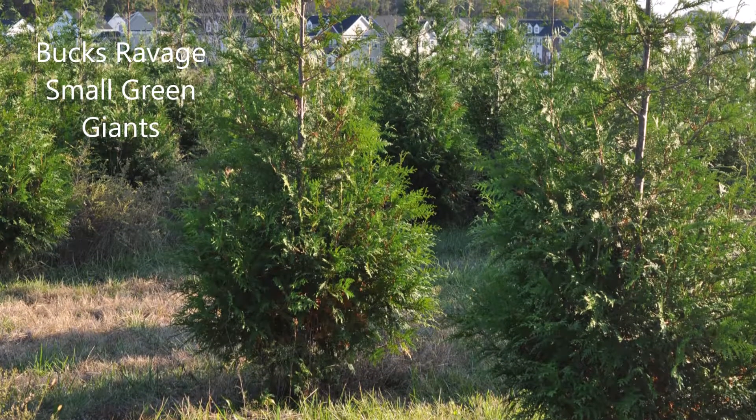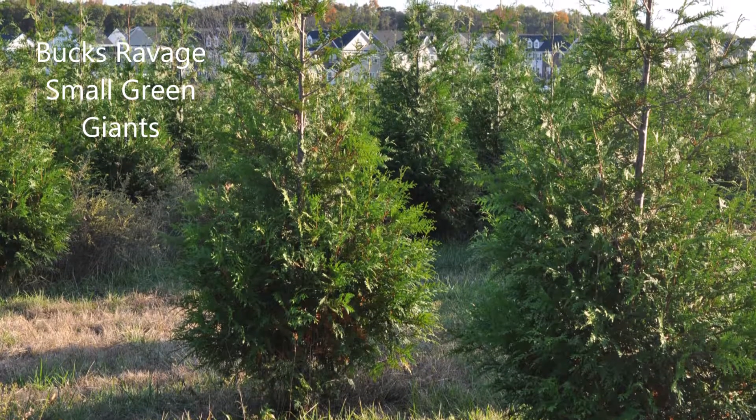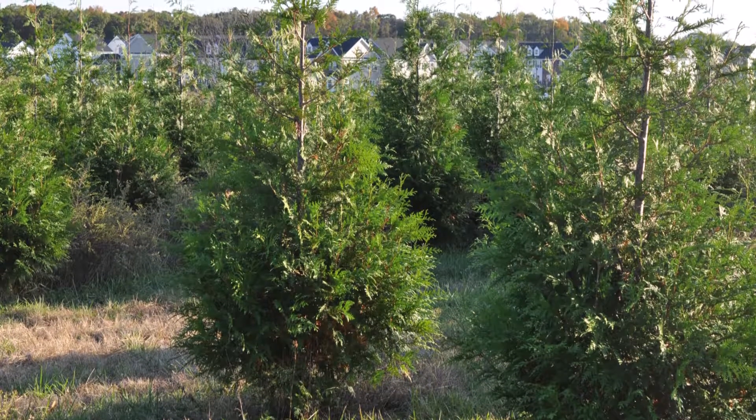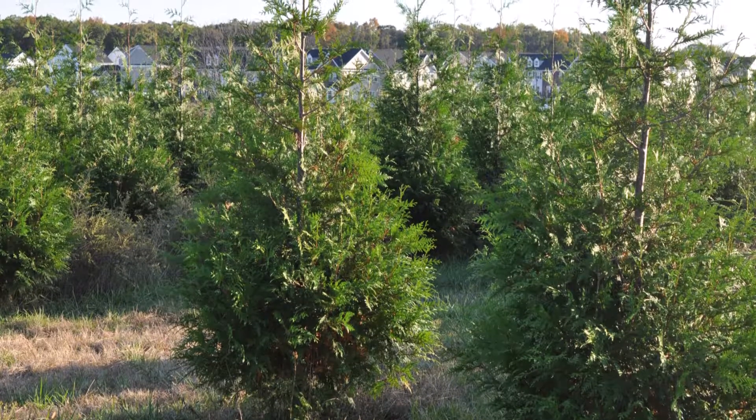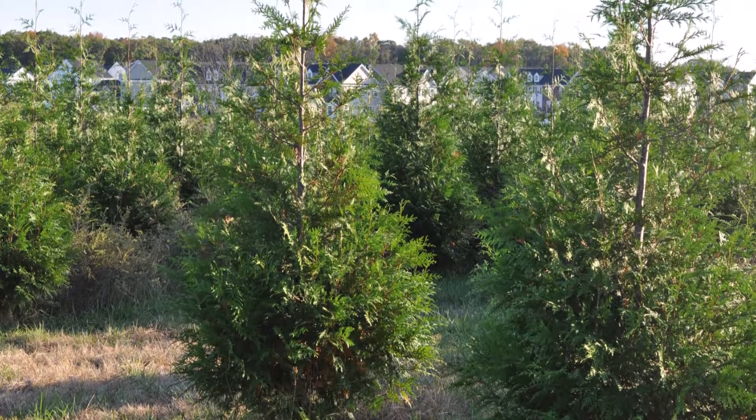In this video you'll see what happens when you plant small green giants in an area where there are a lot of deer. Green giants are considered deer resistant, not deer proof. Small green giants can get damaged by deer and the damage can be fatal for the tree.